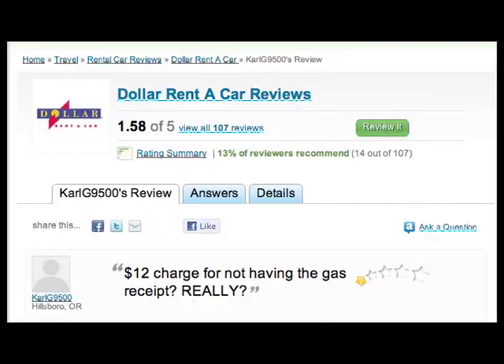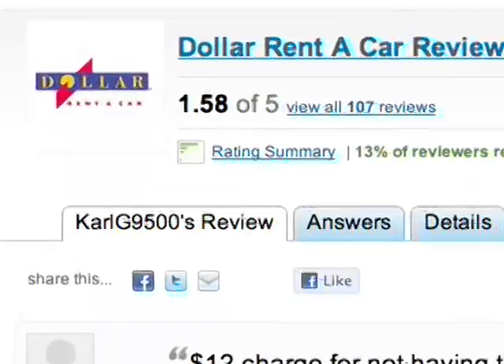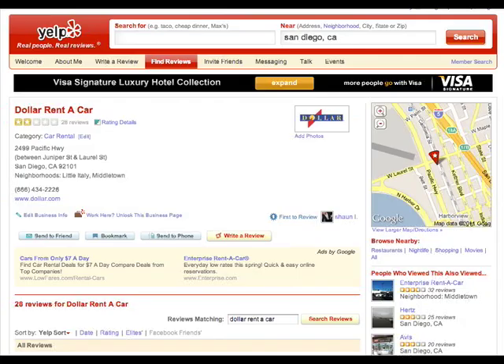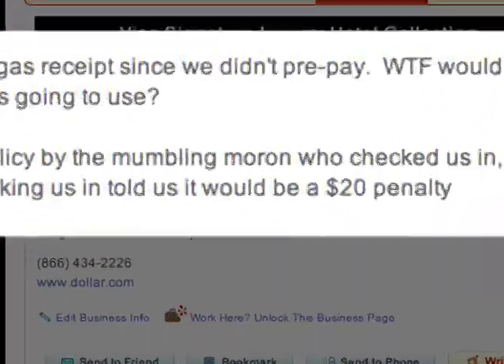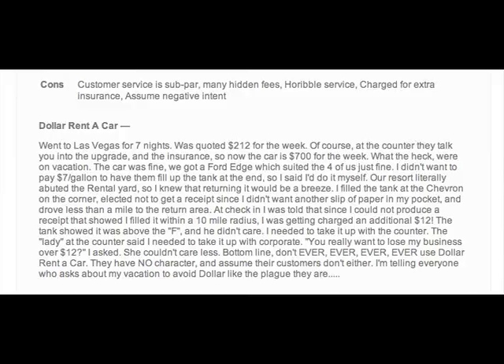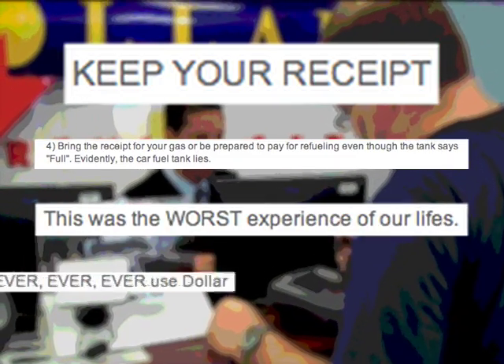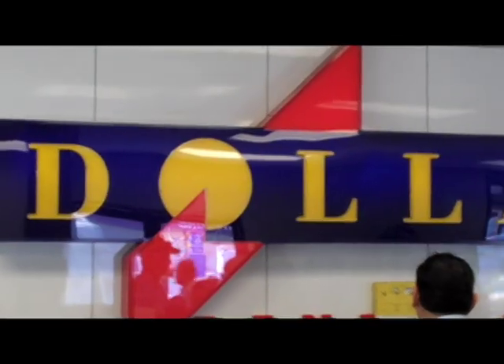In the last few months, we've been getting reports that Dollar Rent-A-Car has been taking customers for a ride. Consumers say Dollar's found a new way to make a buck by charging customers a fee when they return the car without a receipt for the gas, even if the tank's totally full. Consumers say the fee is hidden and is never fully explained at the time of rental.